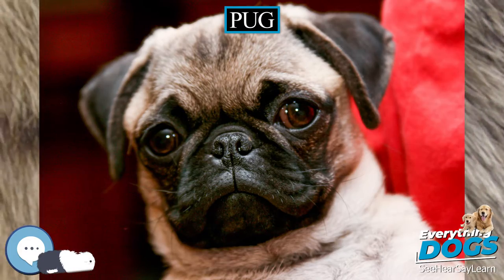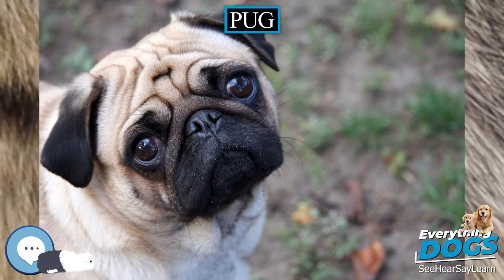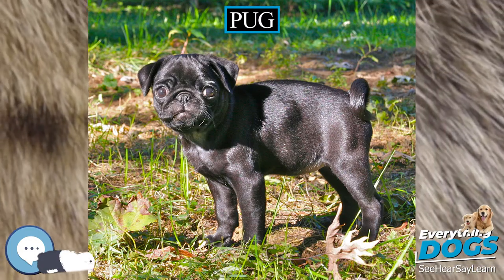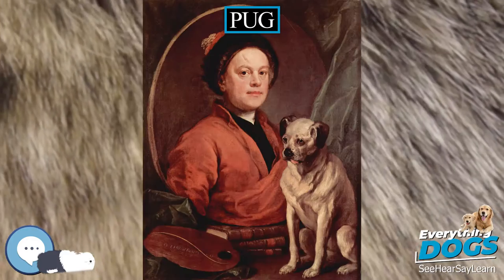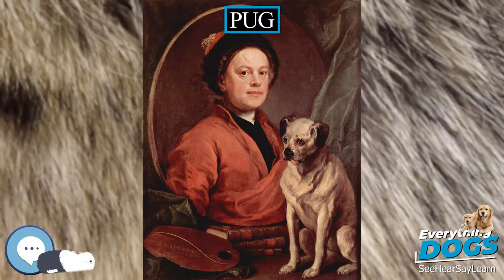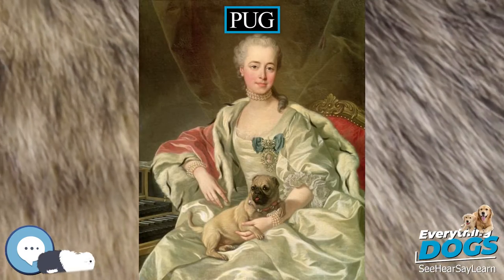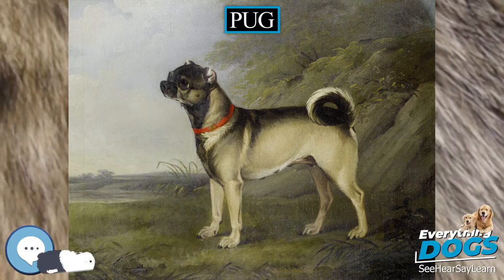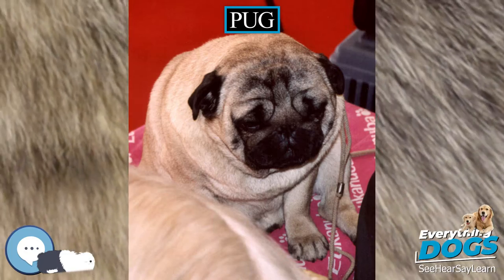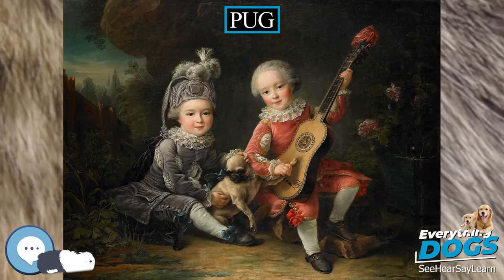Pugs were brought from China to Europe in the 16th century and were popularized in Western Europe by the House of Orange of the Netherlands and the House of Stuart. In the United Kingdom in the 19th century, Queen Victoria developed a passion for pugs which she passed on to other members of the royal family. Pugs are known for being sociable and gentle companion dogs. The American Kennel Club describes the breed's personality as even-tempered and charming. Pugs remain popular into the 21st century, with some famous celebrity owners. A pug was judged best in show at the World Dog Show in 2004.